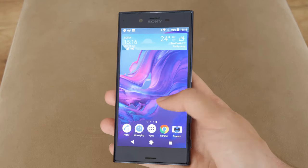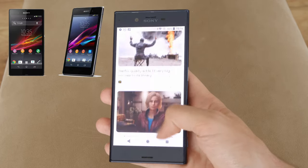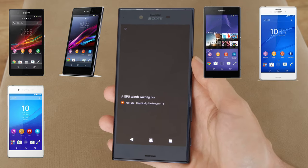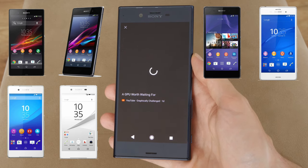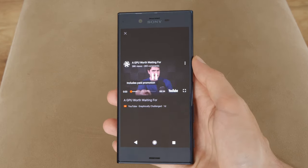Before the XZ, Sony used the letter Z to designate their top models — Sony Xperia Z, Z1, Z2, Z3, Z3+, Z4 and Z5. But for some reason in 2016 they decided to change the name by adding one more letter, and so it became the Xperia XZ.